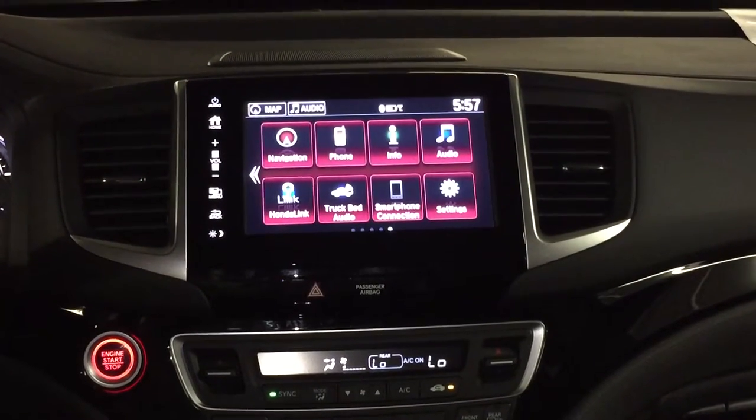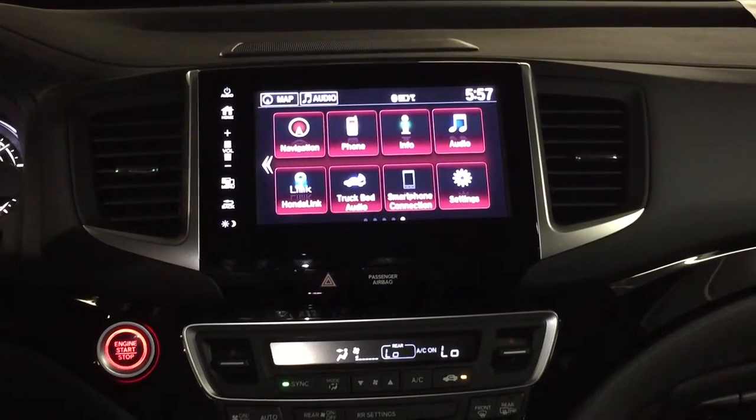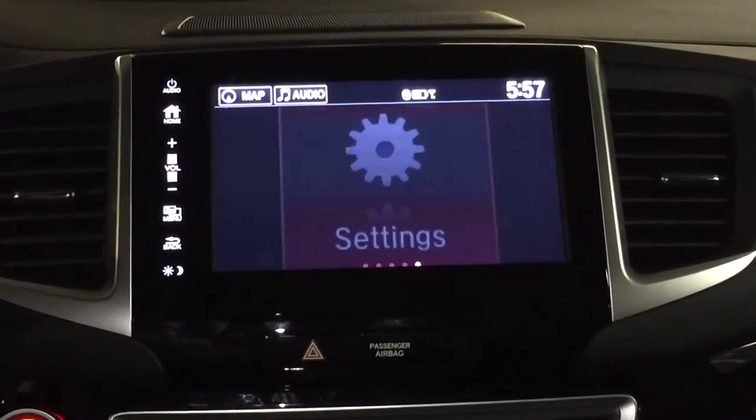Welcome back to my YouTube channel. This is Bob Laudick, sitting in the 2017 Honda Ridgeline. Wanted to cover some of the settings here. These are all your apps available, but I'm going to concentrate on the settings.